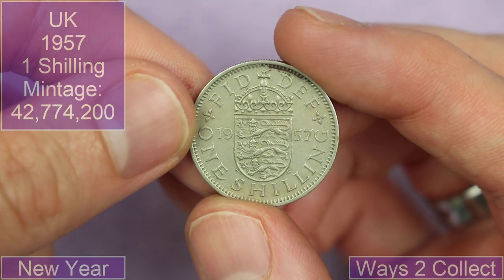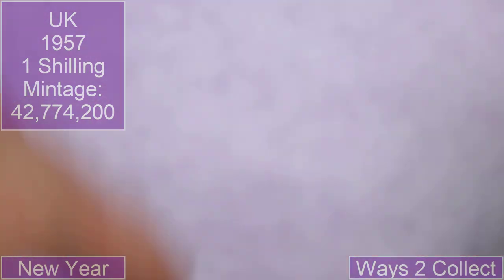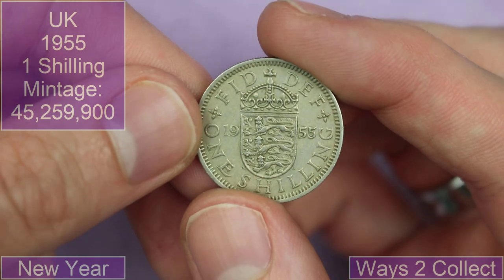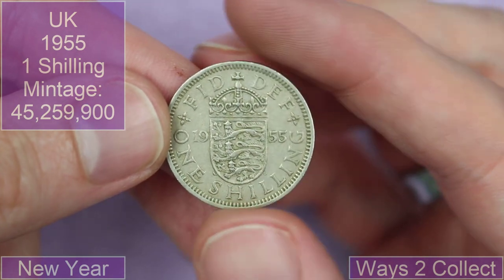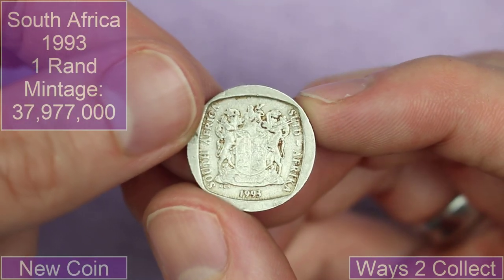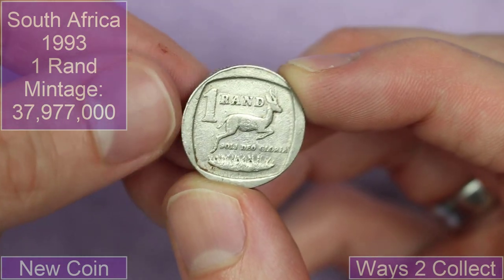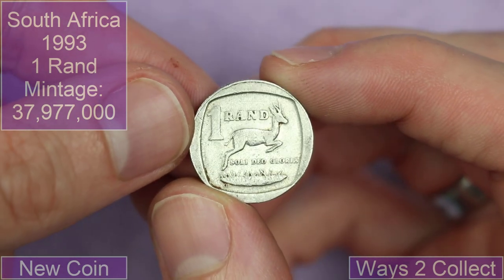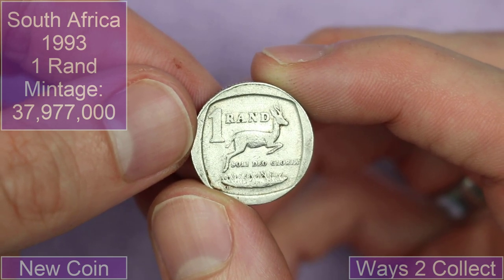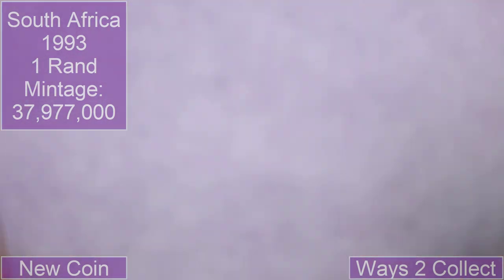We've also got an English shilling — it's got three lines on it denoting the fact that it's English, 1957. And another English shilling from 1955. Then we've got a South African one from 1993, one rand — an interesting shape, isn't it? It's circular, but this border makes it look an odd shape. One rand with what looks like some sort of gazelle or antelope. It's probably some specific type of animal that I can't recognise, but that's a cool coin — I like animals on coins.